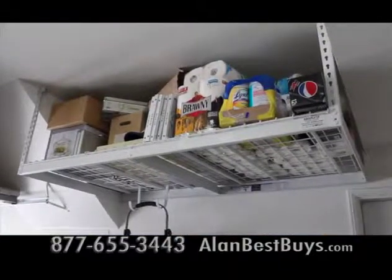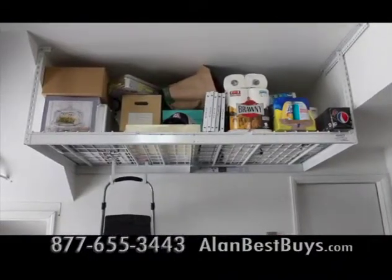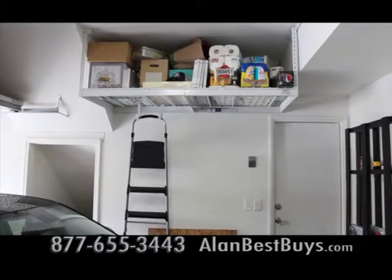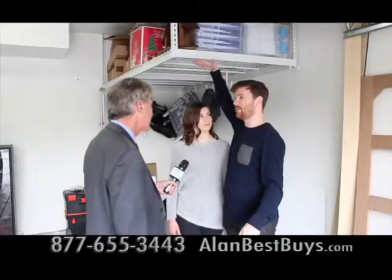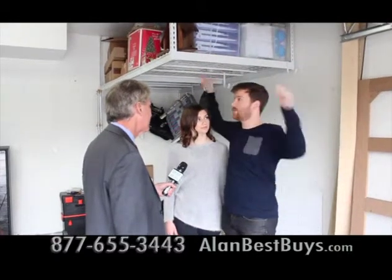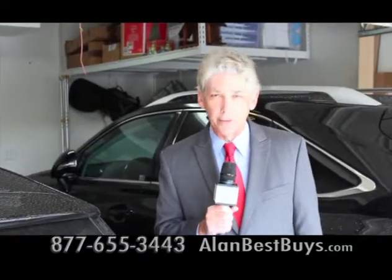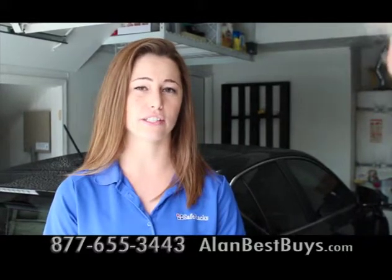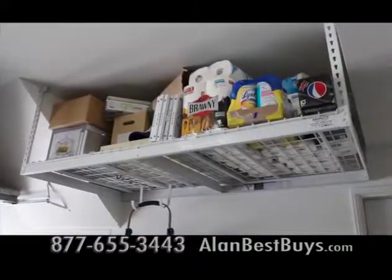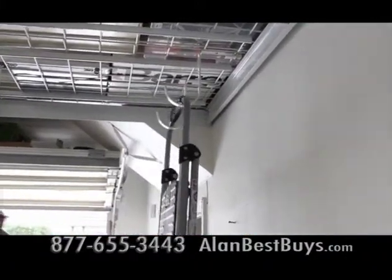It's affordable and certainly made sense for what they needed. Safe Racks come in various sizes up to four feet by eight feet and can hold up to 600 pounds. There are various accessory hooks to hang up bikes, tools, and golf clubs. By hanging everything above, you can use every cubic foot of the garage. Safe Racks can install the racks for you, or you can do it yourself with DIY kits online in seven different sizes. They ship nationwide, and all hardware comes with the racks.